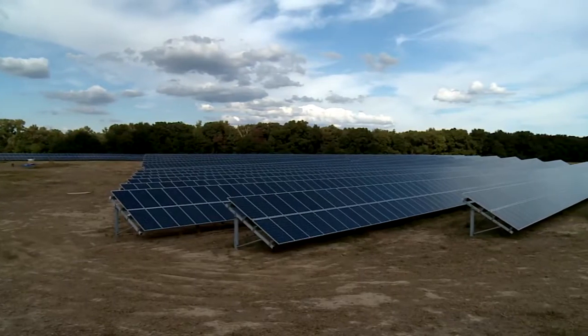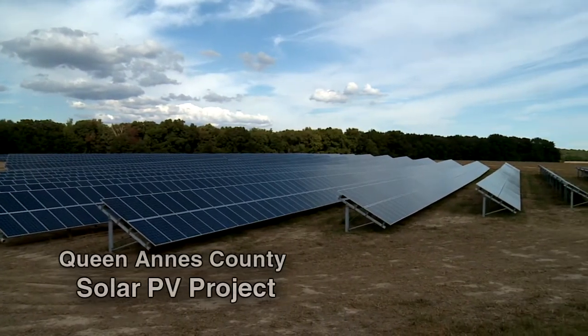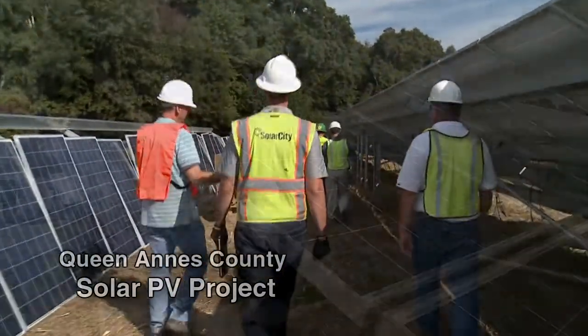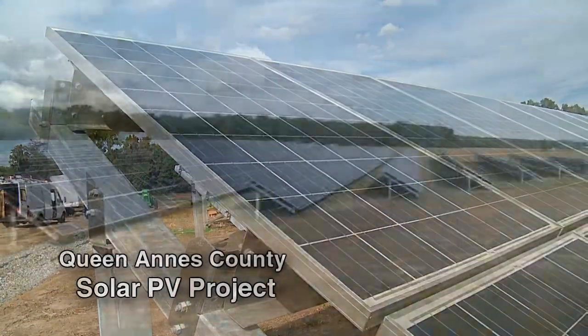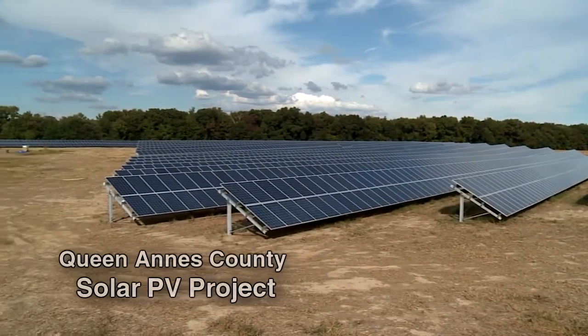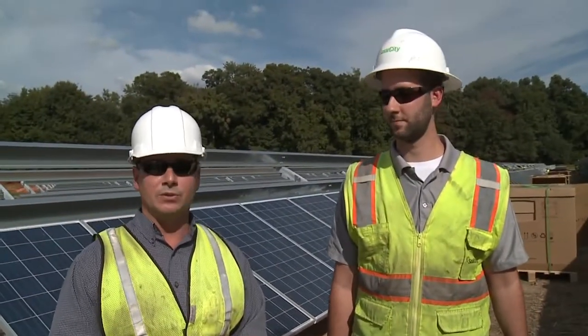Dave McAlashan with the Queen Anne's County Department of Public Works. I'm here today on the east side of Safety Drive at a solar array project that the county has partnered with SolarCity in. SolarCity is a clean energy company. We have entered into a 20-year lease with SolarCity on roughly a 20-acre county-owned property, and I'm here with Matt Gitt, who is the project manager from SolarCity.